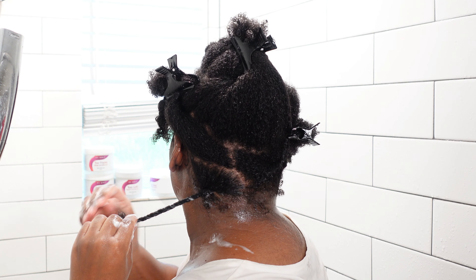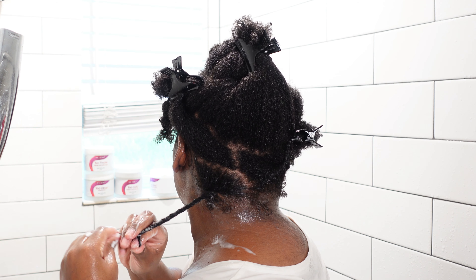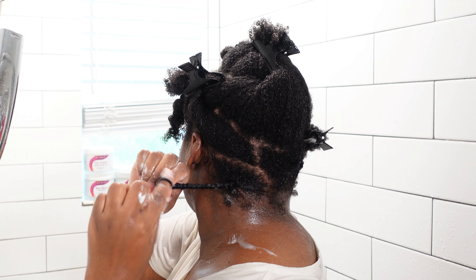I love that I can use these two products to get the results I need. I like to apply a little bit of each product to each section, detangle, and then just two-strand twist.